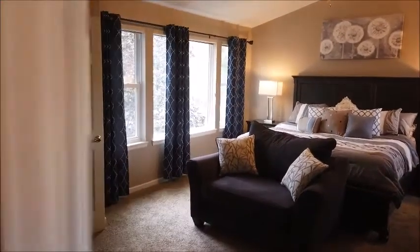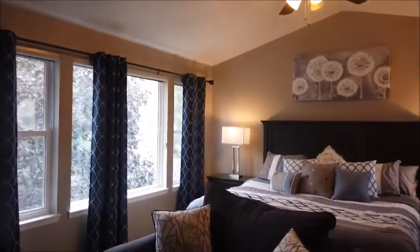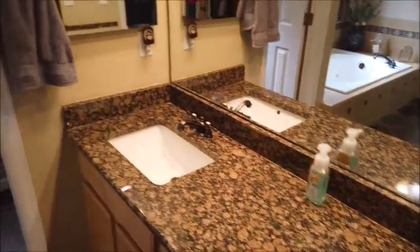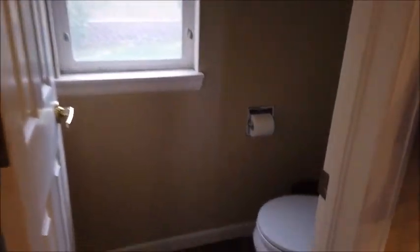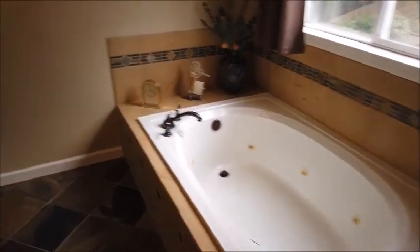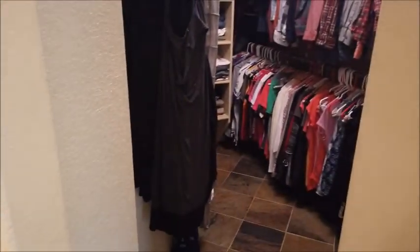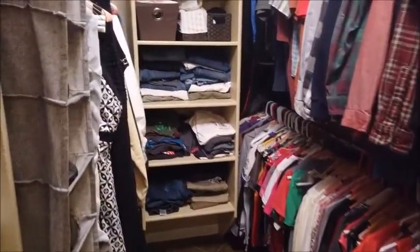Upstairs we have a master suite and two guest bedrooms. Here's the master suite — notice the vaulted ceiling with the fan and light. Here's the master bathroom with slate flooring, a double vanity with slab granite, a separate room for the toilet with natural light, a jetted tub, and a beautiful shower tiled all the way to the ceiling with its own light.